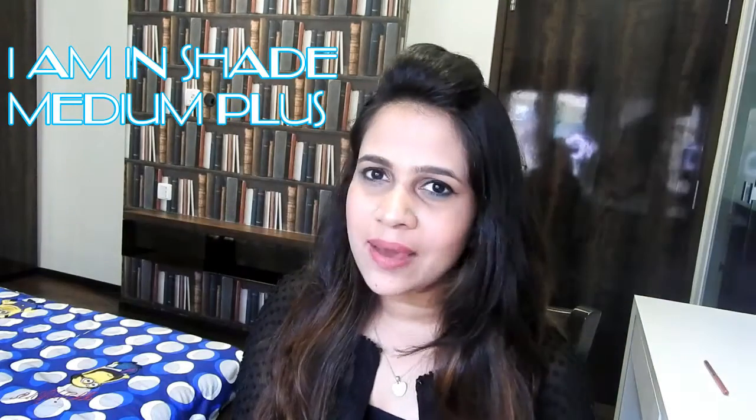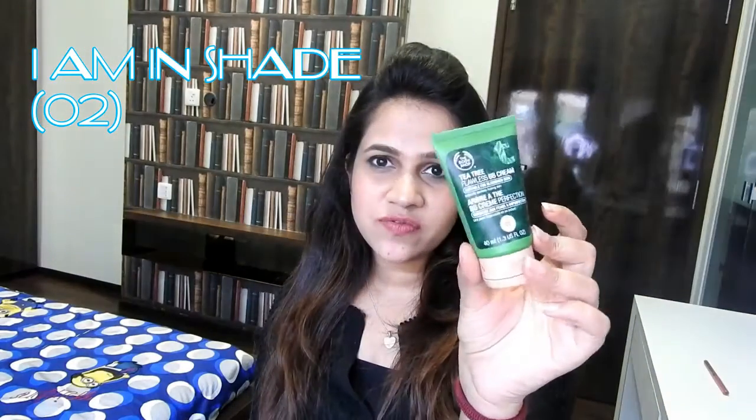The MAC Lightful C Tinted Cream is so cool — a touch of it and your imperfections will just disappear. Another BB cream I have been using a lot is the Tea Tree Flawless BB Cream from Body Shop. Both the Pore Minimizer and the BB cream together are like a miracle. If you are someone who has a lot of scars, blemishes, or pimple scars, this is an amazing product.